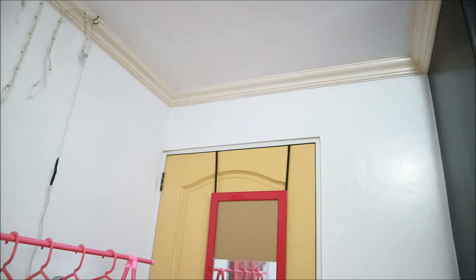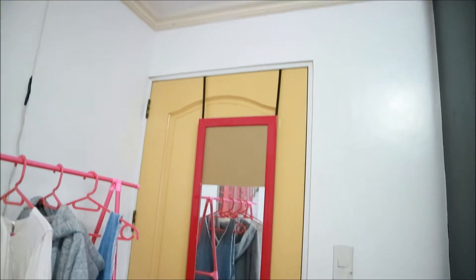I already have plans to change some of the stuff in my room, so don't expect too much because my new room is coming soon. As you enter my room, you'll see my yellow door.